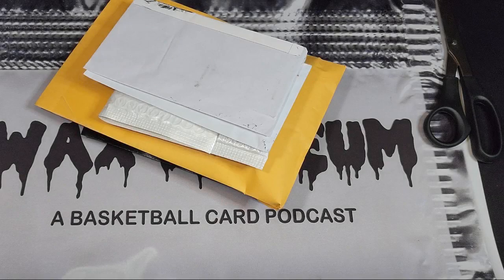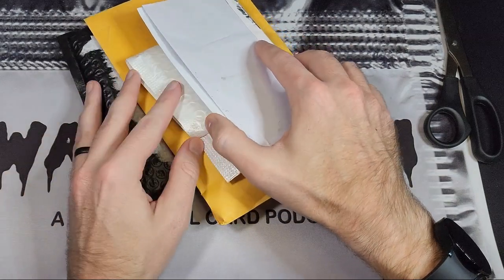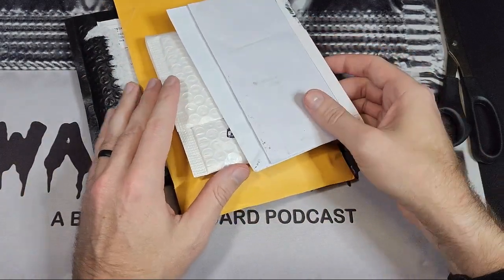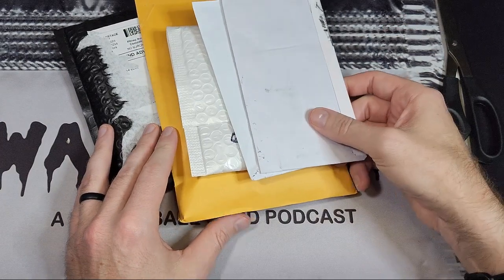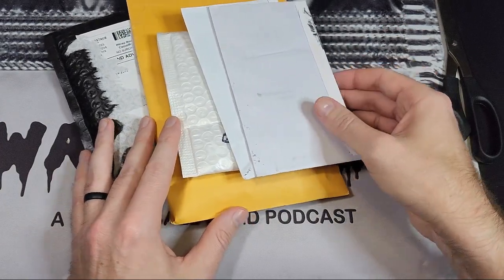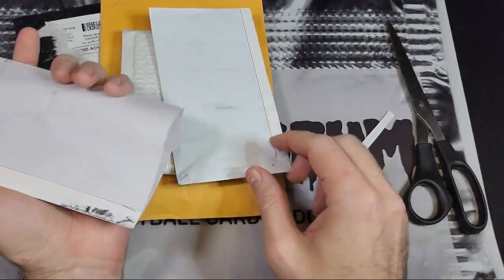What's up guys, this is Kyle from Wax Museum. I've got a special football edition mail day — really a few mail days. Last week I was watching football; I really do enjoy the NFL. I just don't collect a lot of it because I feel like it comes at the expense of my basketball collection. Well, I bought five football cards last weekend and they're all here now, so let's take a look at what I got.